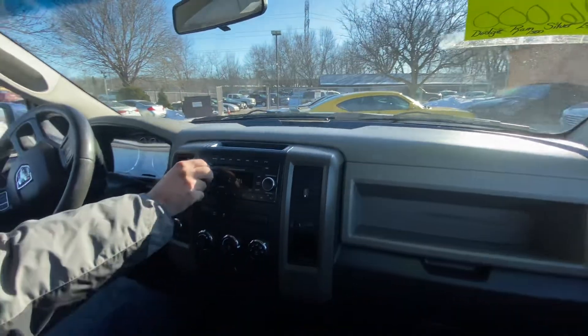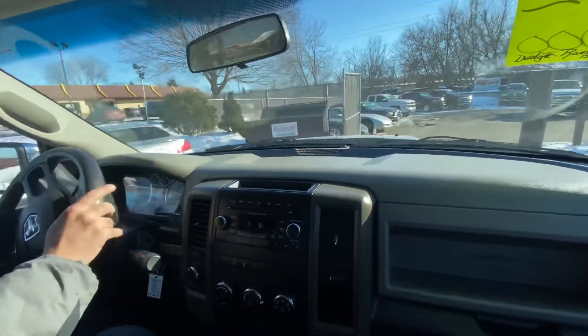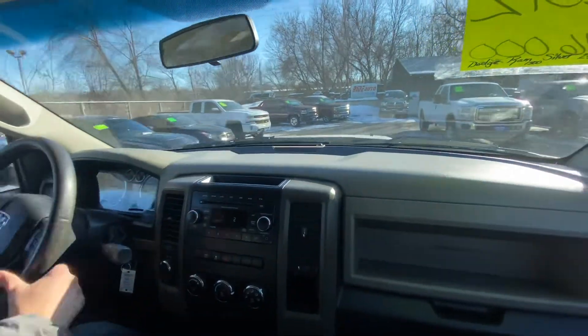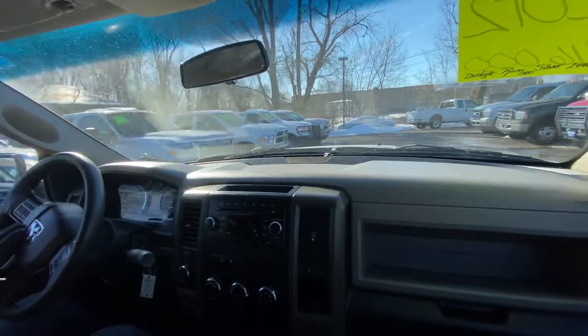Right now we have a lot of Dodge trucks for you to choose from in almost every configuration. We also have GM products and Ford products — a great selection of vehicles here at Ride Auto. Let's get to the Dodge row real quick so I can show you some of the others.